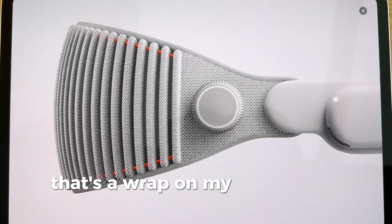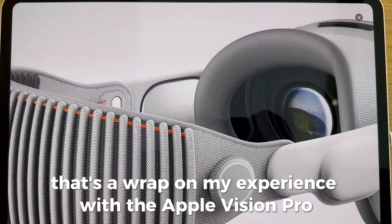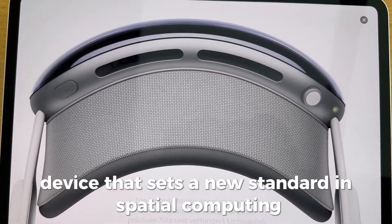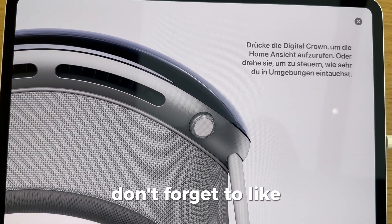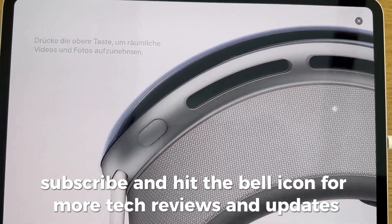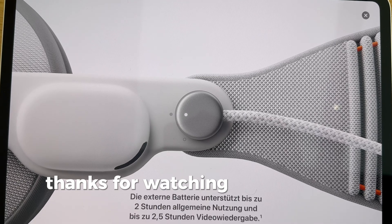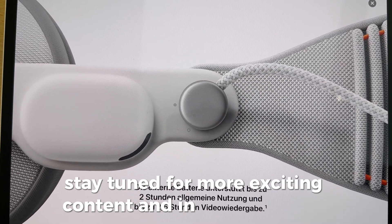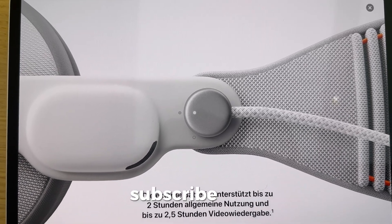That's a wrap on my experience with the Apple Vision Pro. It's a revolutionary device that sets a new standard in spatial computing. Don't forget to like, subscribe, and hit the bell icon for more tech reviews and updates. Thanks for watching, and see you next time. Stay tuned for more exciting content and in-depth reviews.